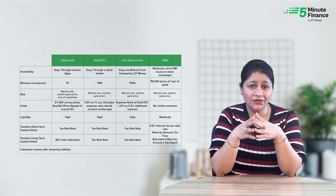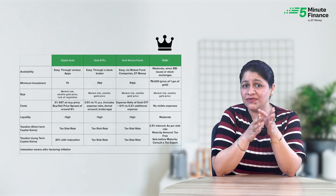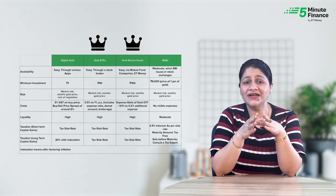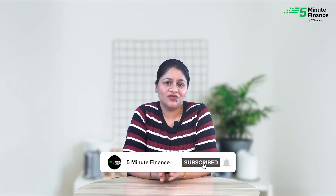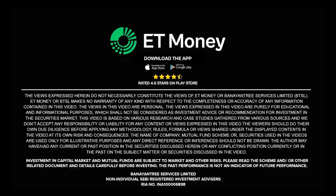Physical gold and digital gold have many drawbacks. If you want to invest for the long term, SGBs are a good option. But if you want to make smaller investments, tactical moves, or rebalance your portfolio, gold funds and gold ETFs offer the necessary liquidity and are a better choice. Mutual fund investments are subject to market risks — read all scheme related documents carefully.